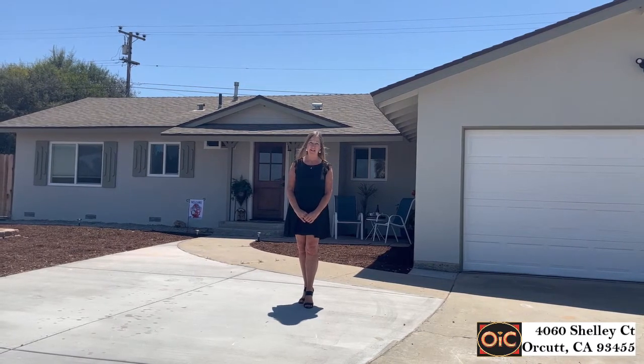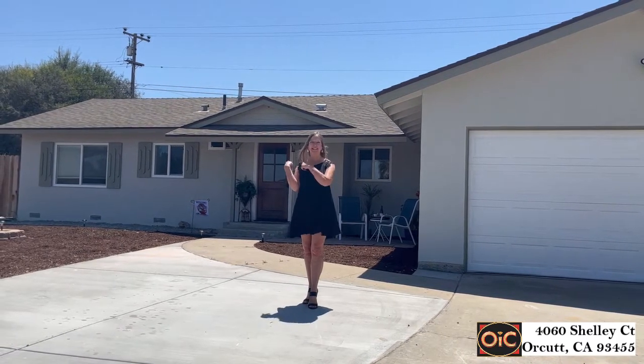Welcome to 4060 Chalet Court, an amazing home that's been completely refreshed. Can't wait to show all it has to offer. Let's go inside.